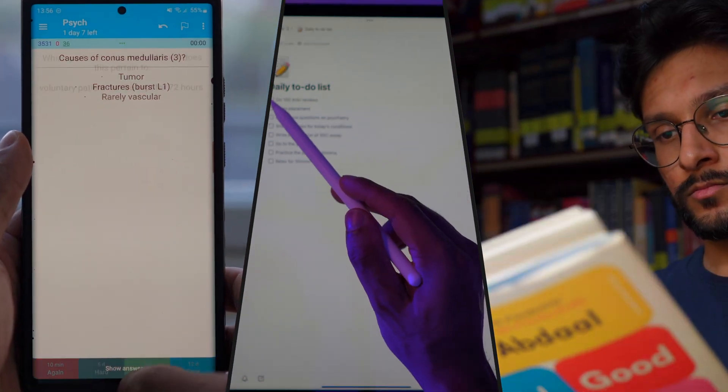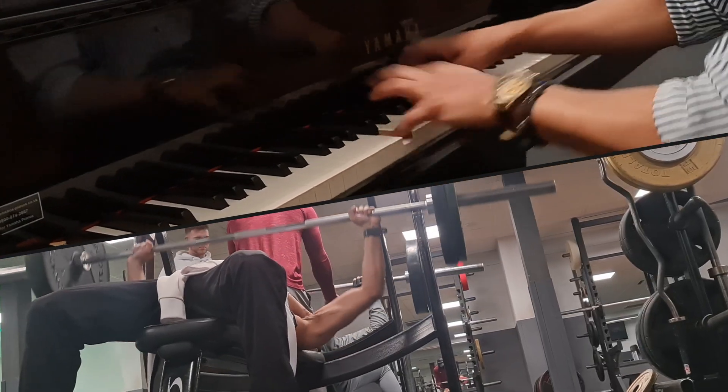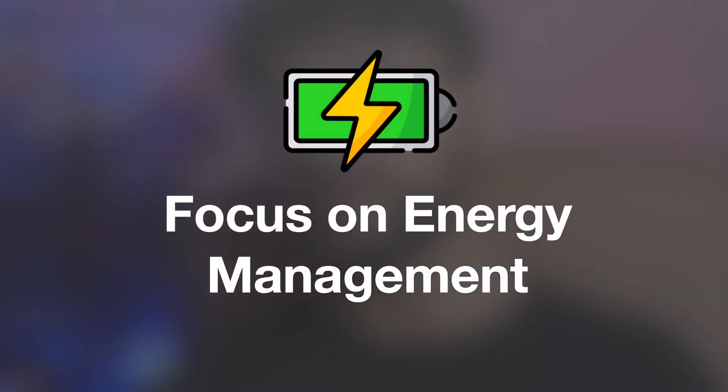The next study mistake affects even high achieving students, and that's focusing too much on time management. Like how many times have you had a perfectly scheduled day with time set aside for studying after school or uni and everything else planned out for each hour? Most students find it difficult to follow a timetable reliably, because it causes them to burn out and lose motivation. So instead, focus on energy management to personalise how you use your time.